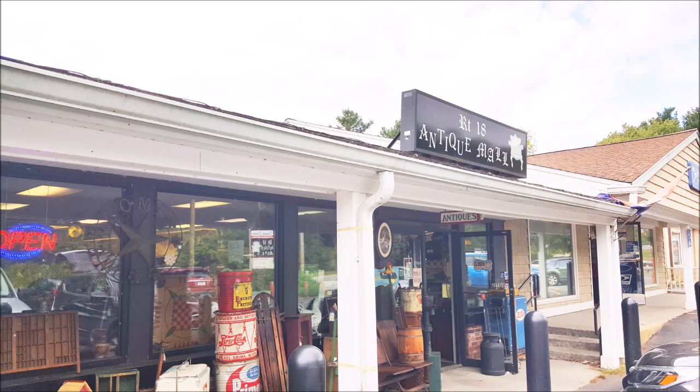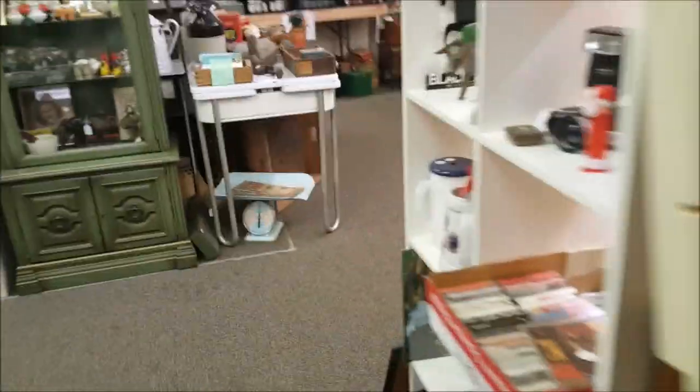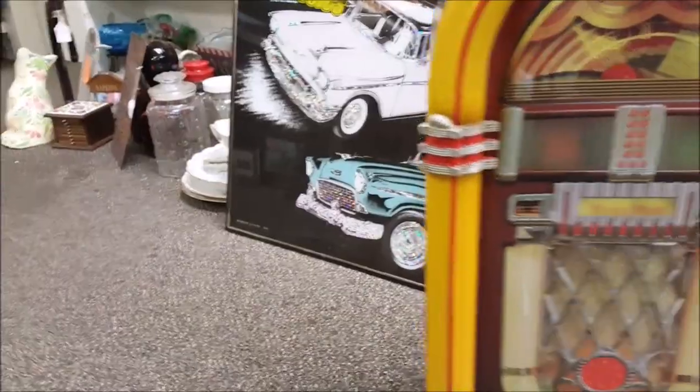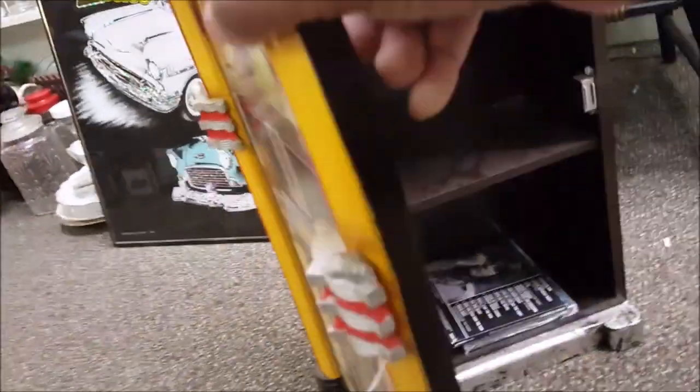Right now we're going to the Ruth 18 antique mall located in Lakeville, Massachusetts. This place is really small so we're gonna go through really quickly. Oh look at this jukebox, I love it! It's $25 — let me see what it is. Oh, it's just a cabinet, a record cabinet. It's adorable.